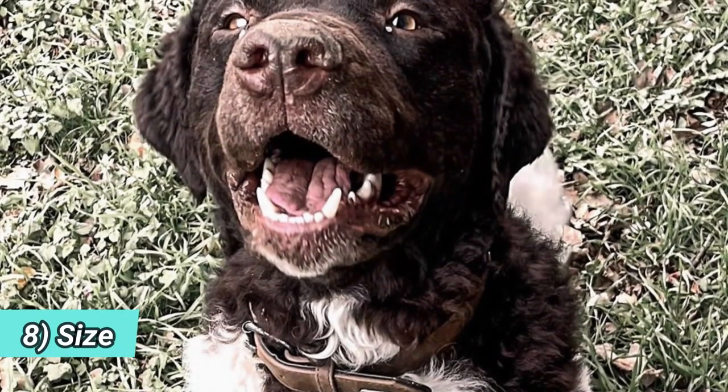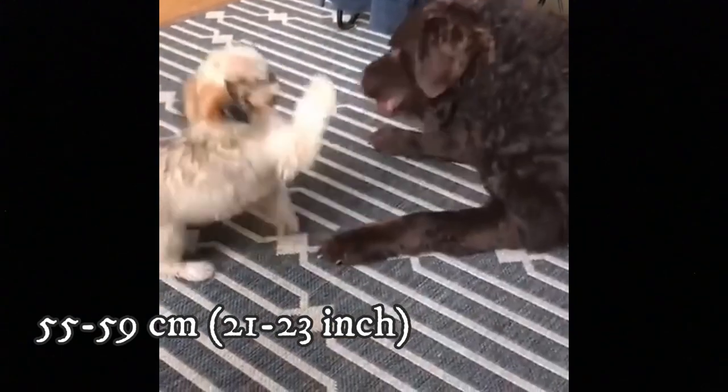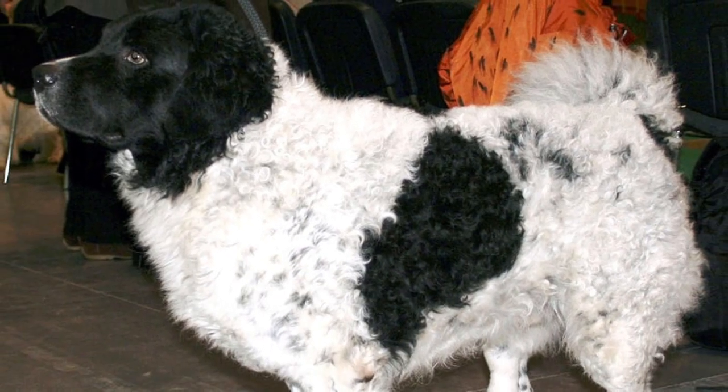8. Size. The Wetterhound is a medium sized dog breed with an average height between 55 to 59 centimeters (21 to 23 inches) and weight between 25 to 35 kilograms (55 to 77 pounds). Females are naturally slightly smaller than males.